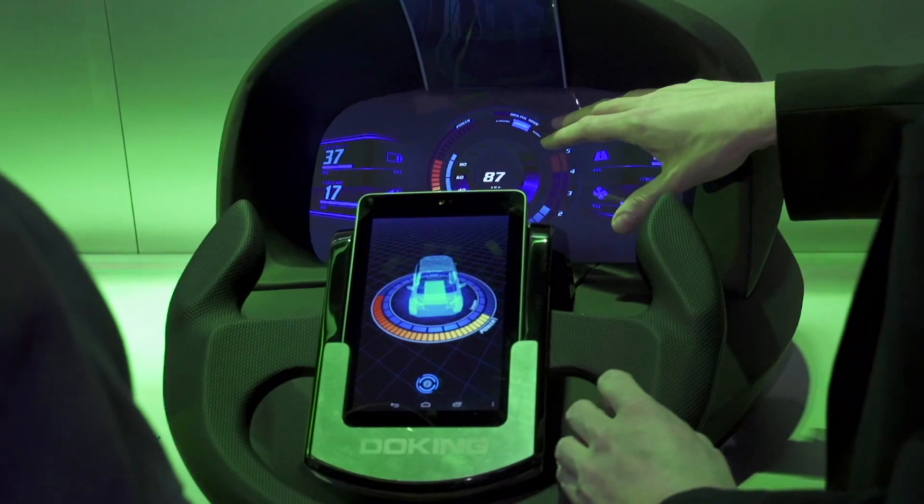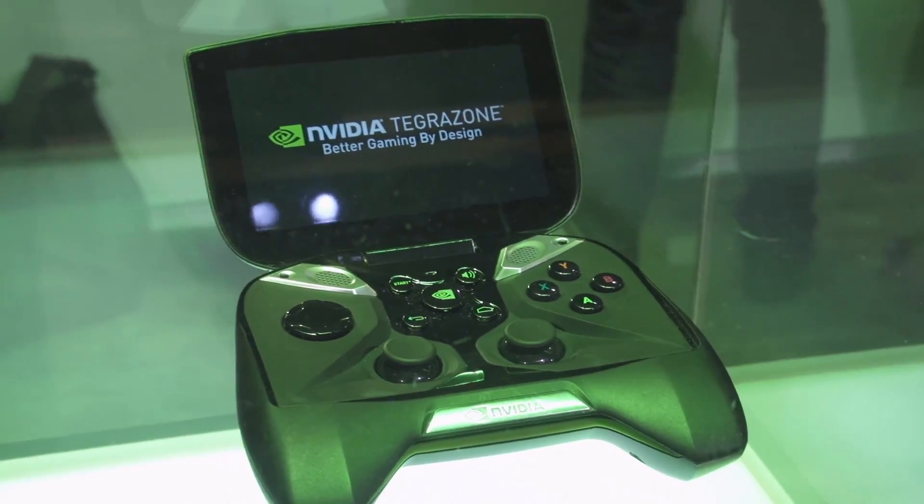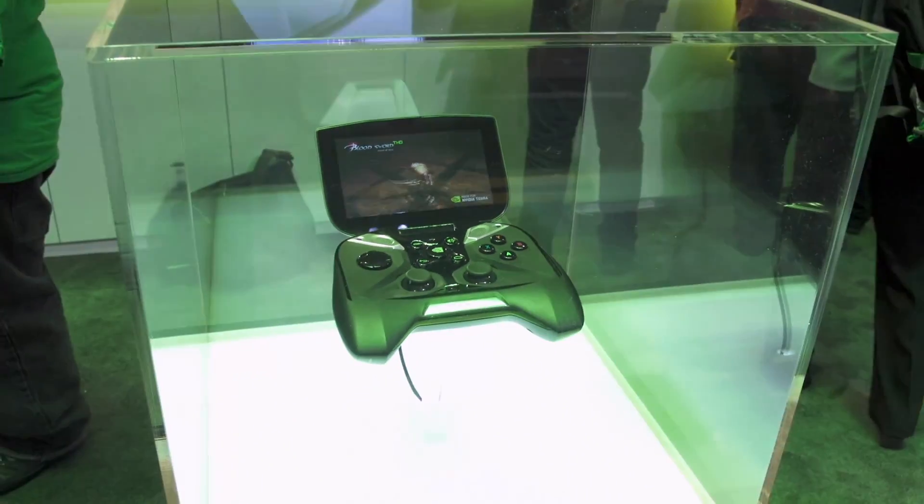The biggest difference for Tegra 4 is the amount of graphics horsepower. With Tegra 3, we had 12 GPU cores. Tegra 4 has 72 GPU cores. What that enables you to do is amazing stuff on the web — WebGL performance. We've got gaming experiences that are mind-blowing, with textures and shadows and stuff that you can barely see in a console.